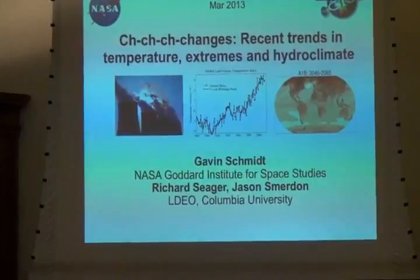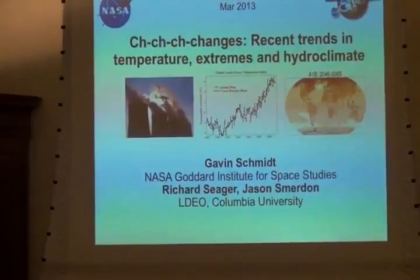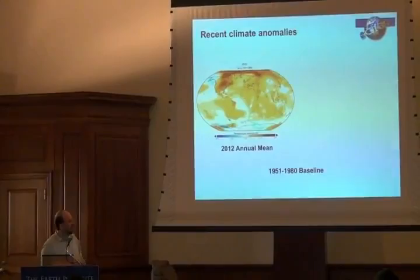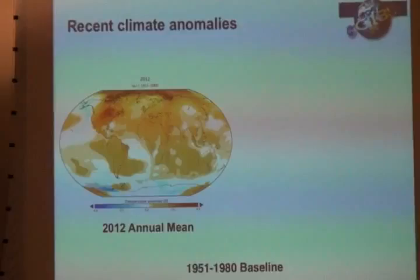I'm going to talk a little bit about temperature changes over the last few years and years to come — why they change, what's going to happen to them in the future. This is a picture of the temperature anomalies for last year compared to a baseline back in the mid-20th century.